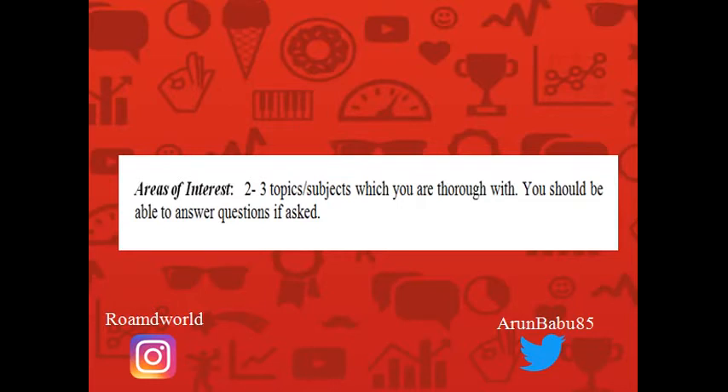Next up is your areas of interest. Areas of interest can be two or three subjects or topics which you are confident about. If any question is asked to you in these areas, you should be able to answer them. So ensure that you list down only those topics about which you are really confident.